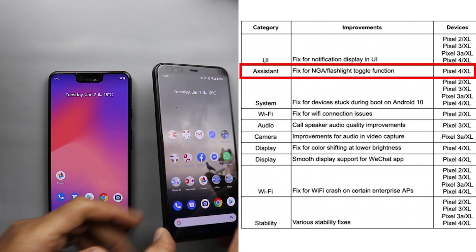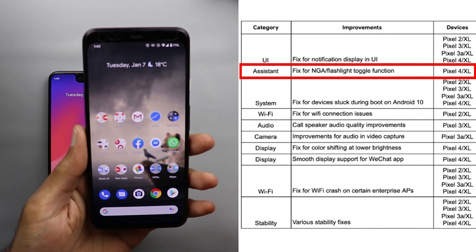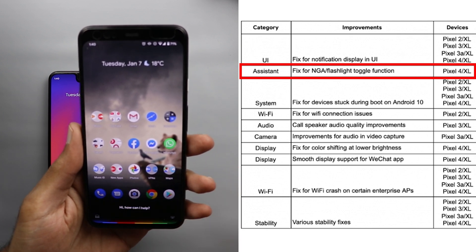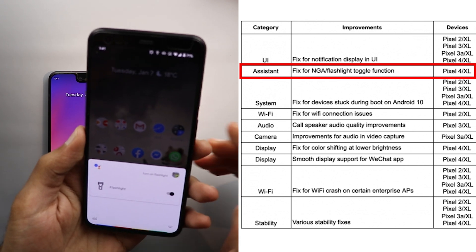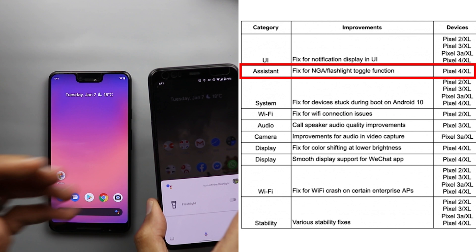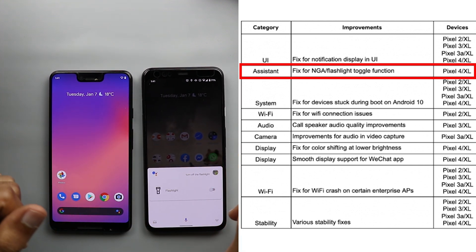Some users were impacted by a bug where they couldn't toggle the flashlight using Google Assistant. Let's try this: 'Turn on flashlight.' It's working now. 'Turn off the flashlight.' So if you were impacted by this bug, it should now be fixed with the January security update.